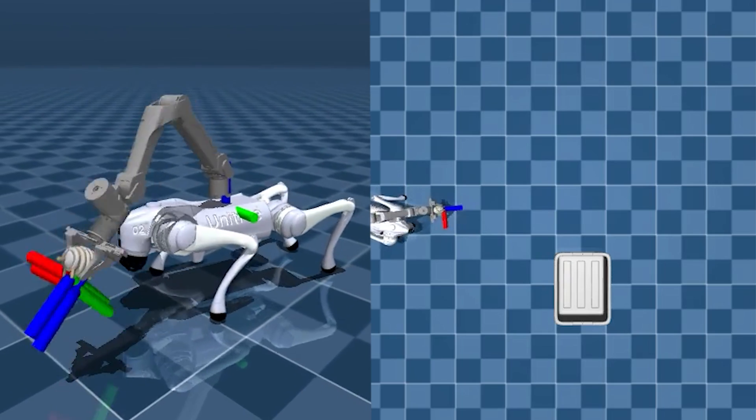Behavior cloning is great for tasks that humans are good at, but what about ones that humans aren't good at, such as walking on four legs? In that case, we need a different way to collect robot experiences, such as through the use of simulators.